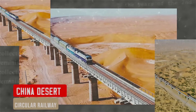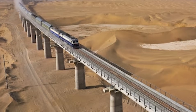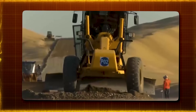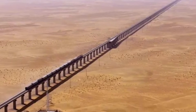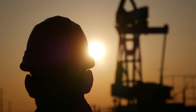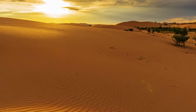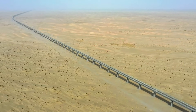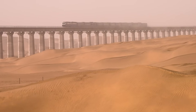In an impressive feat of engineering and innovation, the world has seen the creation of its first circular desert railway, known as the Hotan-Ruoqiang Railway. This railway stretches across 825 kilometers and features 22 stations along its route through one of the most challenging landscapes on Earth, including the vast Taklamakan Desert in Xinjiang, China. To combat relentless sandstorms and extreme temperatures, engineers developed sand-crossing bridges — structures designed specifically to keep the railway clear of sand so trains can pass safely and efficiently.